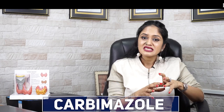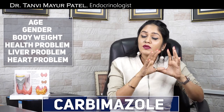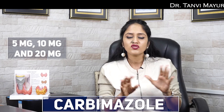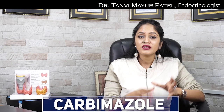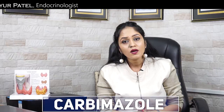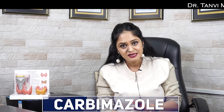Coming to the dosage: dose depends on age, gender, body weight, other health problems, liver and heart conditions. Your doctor will decide the ideal dose for you. Medications are available in 5 mg, 10 mg, and 20 mg. When we start a new patient, we first confirm thyroid imbalance through blood tests. Once confirmed, we start the medicine. Initially, a very high dose is prescribed — ranging from 20 mg to 60 mg per day — usually divided into two or three doses taken at different times.